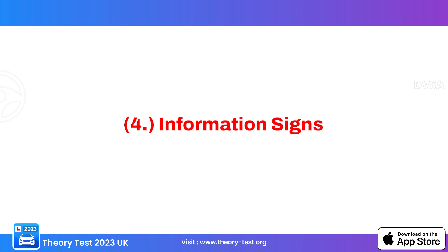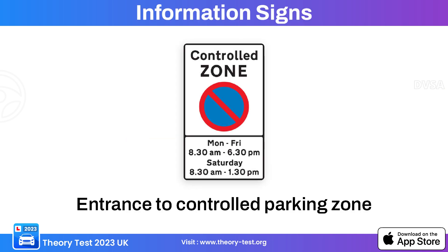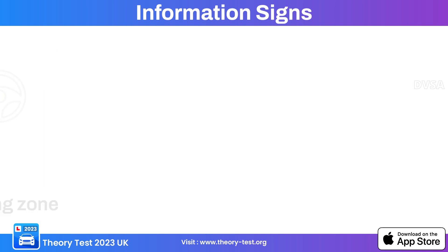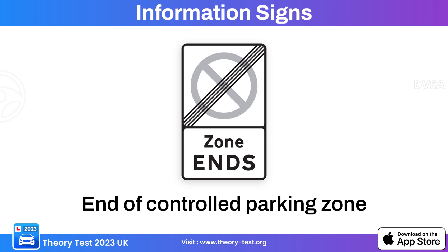Now let's talk about number four: information signs. This information sign indicates the entrance to a controlled parking zone — areas where parking is regulated and subject to specific rules and restrictions. This sign indicates the entrance to a congestion zone, where traffic is regulated to alleviate congestion. This sign indicates the end of a controlled parking zone.